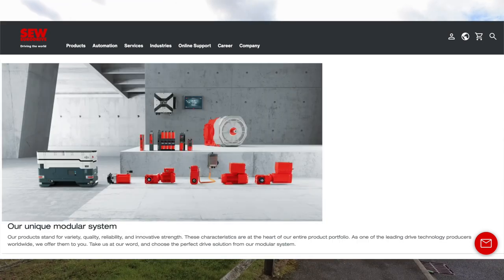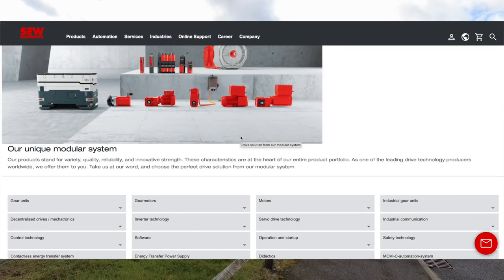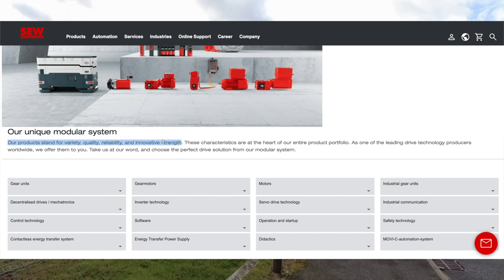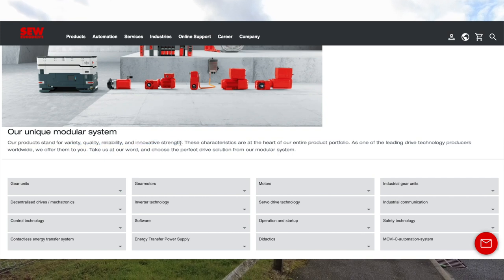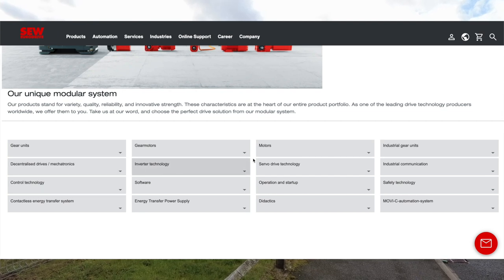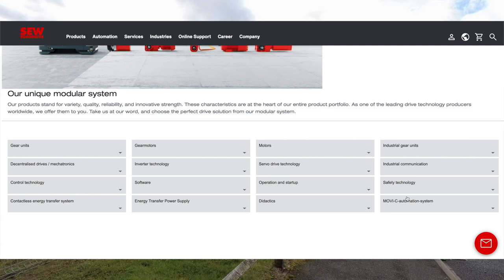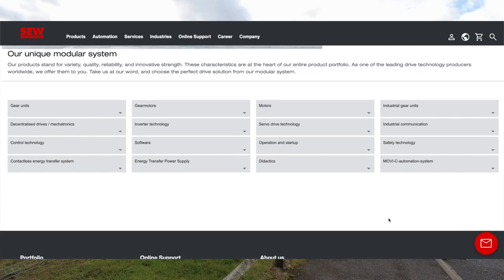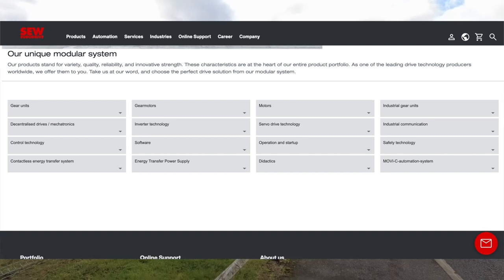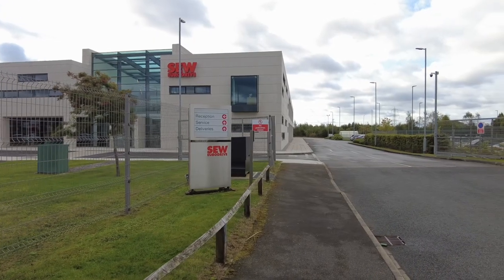Looking through what they do — it looks like they do loads of products. Their unique modular systems stand for variety, quality, reliability, and innovative strength. Looking down the list they've got gear units, gear motors, motors, industrial gear units, mechatronics, inverter technology, servo drives — tons and tons of stuff. So they do all sorts of engineering-type motors and things like that.